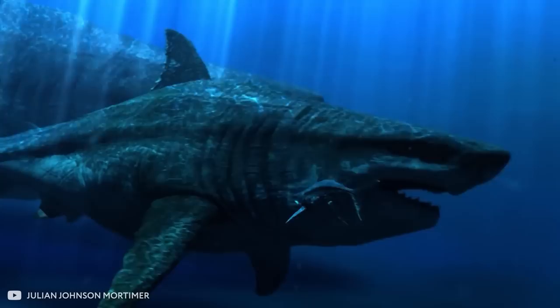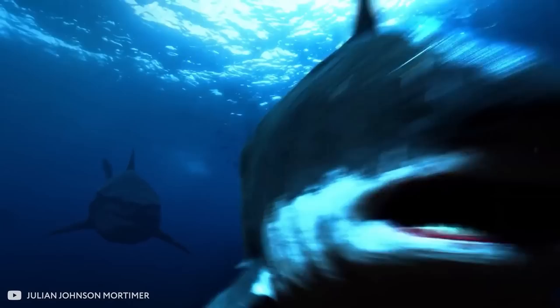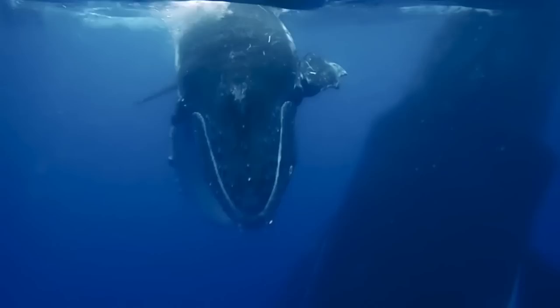Scientists suggest that it could be due to climate change. However, some are sure that such a majestic and independent predator couldn't die out. If it's not on the surface, it means it's hiding somewhere in the depths where people have not yet been.